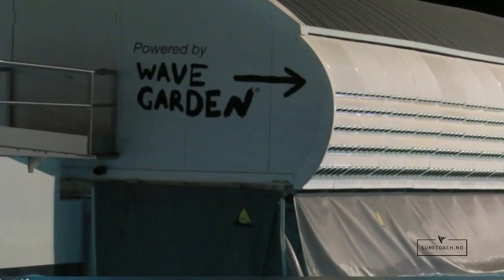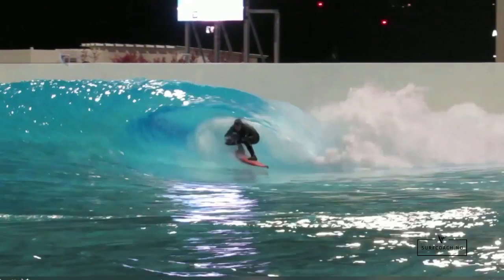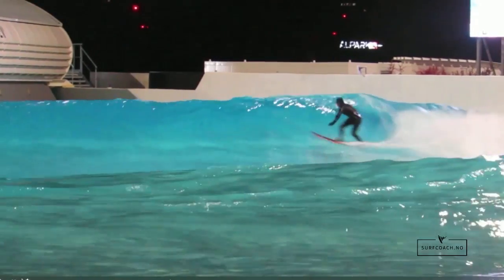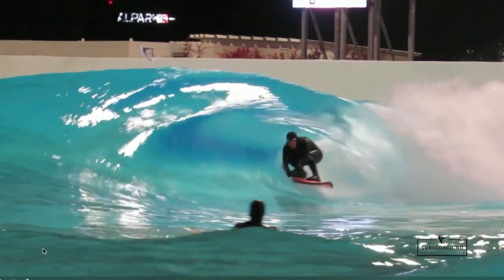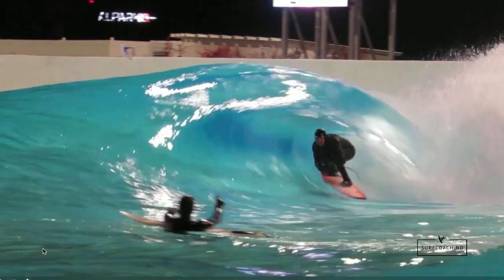We went to the wave pool in Switzerland to surf and to get some barrels, and it was quite amazing. With these waves, although they are not big, they're quite hollow, and with these hollow ones the best line to have is a lower line. You can see I'm way at the bottom of the wave, nice and low — that's the best position to be in.